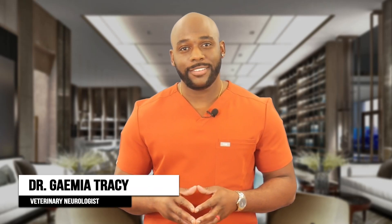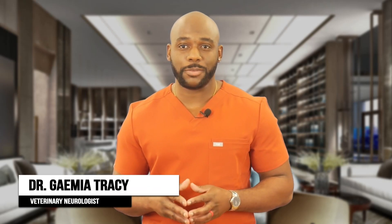Hi, I'm Dr. Jamiah Tracy, Veterinary Neurologist, and I'm here to talk to you about canine epilepsy.